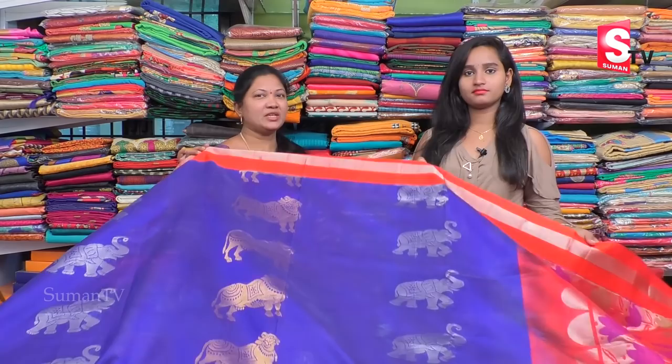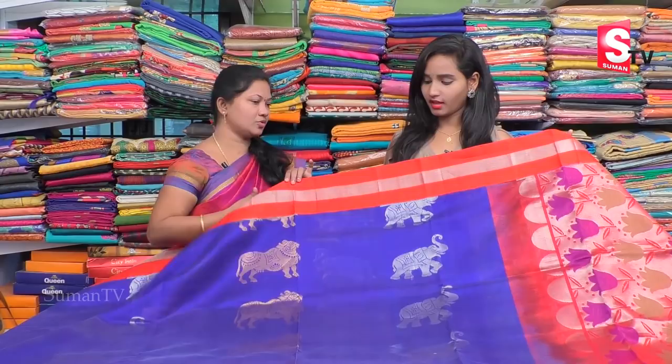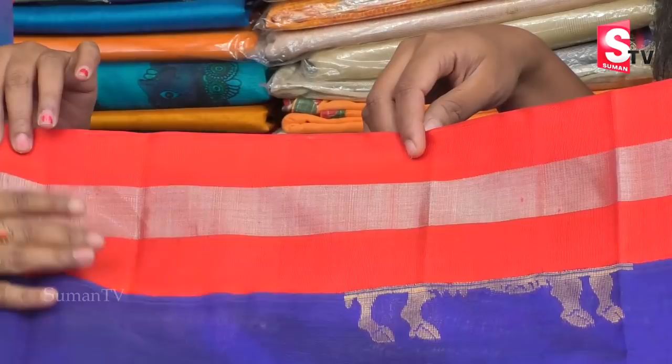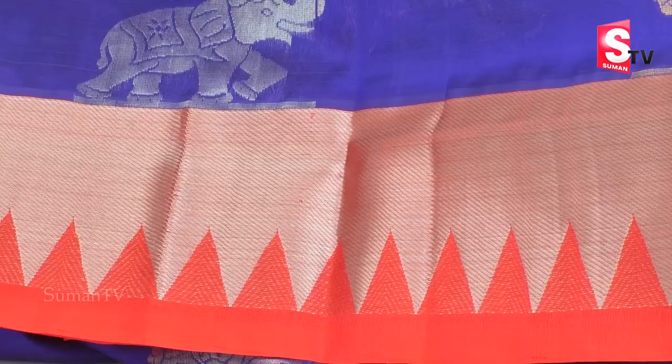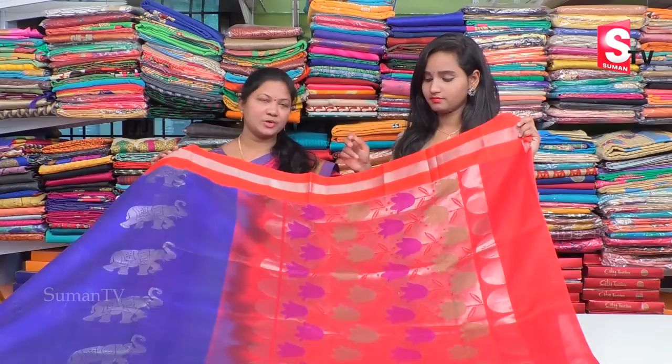We have many varieties of products. We also have a lot of products.